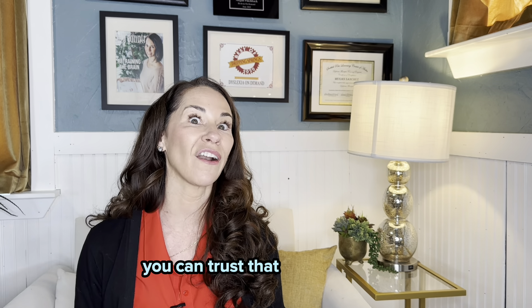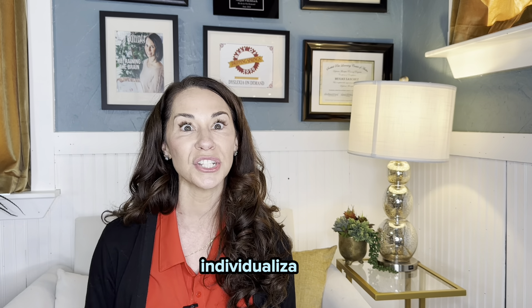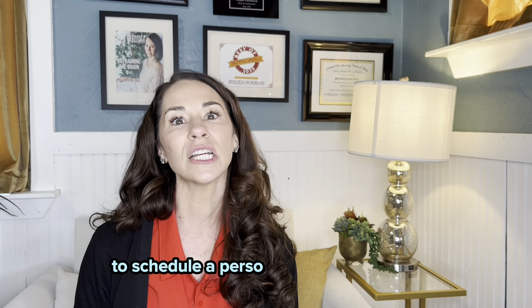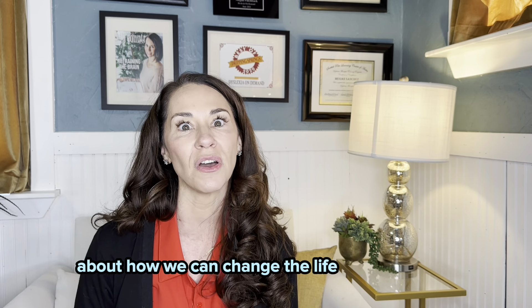When you work with Dyslexia on Demand, you can trust that our expertise, individualization, and therapeutic programming set us apart. Please visit us at dyslexiaondemand.com to schedule a personal meeting with me about how we can change the life of your child, and please like and follow for other informational videos like this.